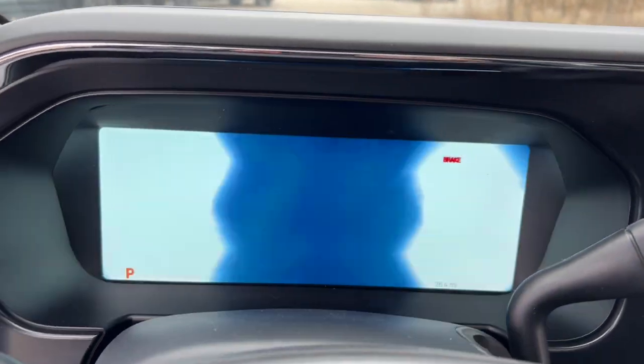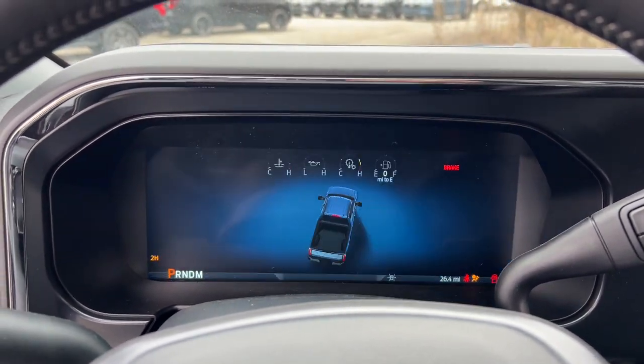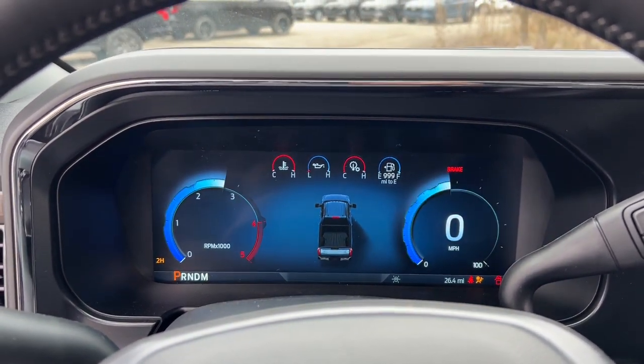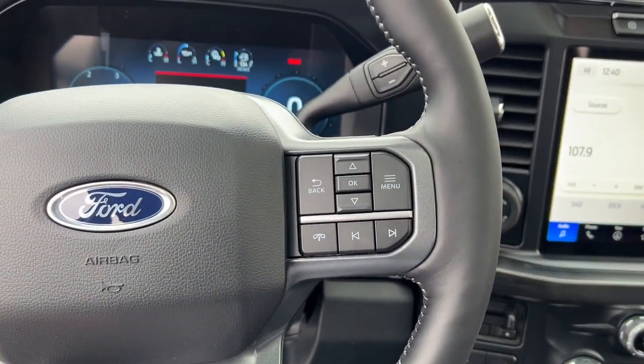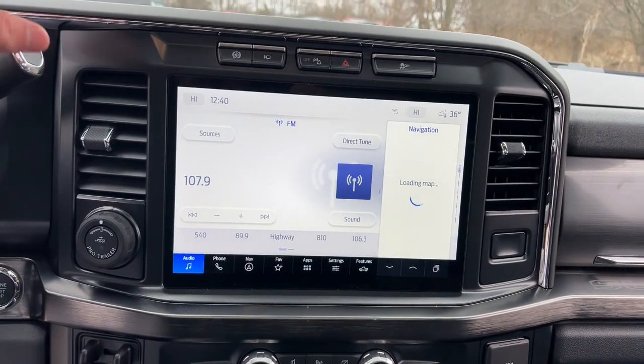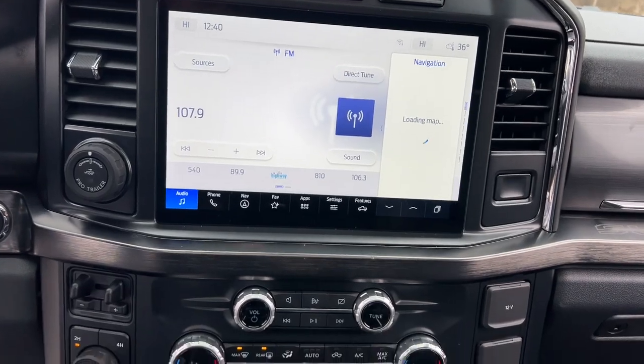These are just some of the great options this vehicle comes with: heated steering wheel, Apple CarPlay and/or Android Auto, heated and/or cooled front seats, head-up display, 360-degree view camera, pre-collision system, wireless charging station, touchscreen infotainment system, keyless entry, and heated driver's seat.